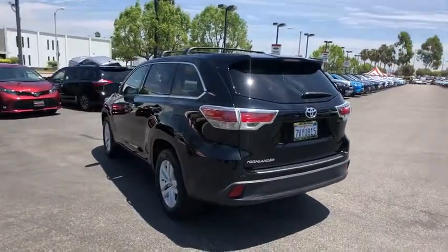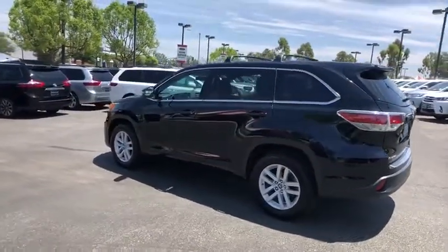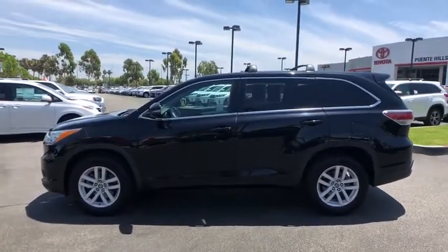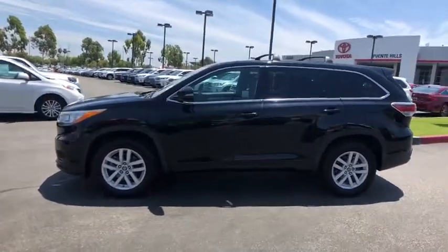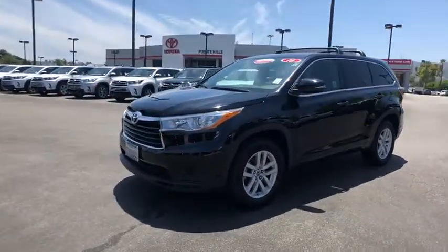This vehicle has less than 45,000 miles. Here are some of this vehicle's great options: stability control, anti-lock braking system, power steering, front wheel drive, air conditioning front, cruise control, clock, power brakes, electronic stability control, battery saver.